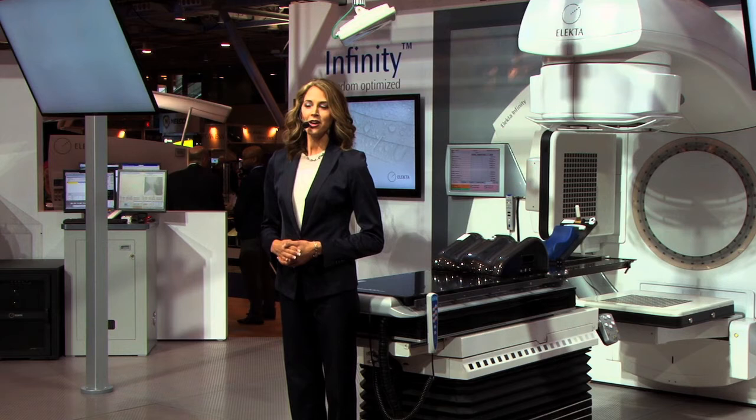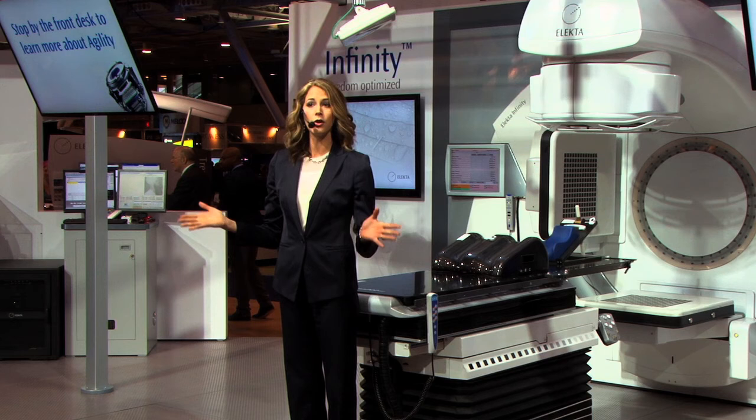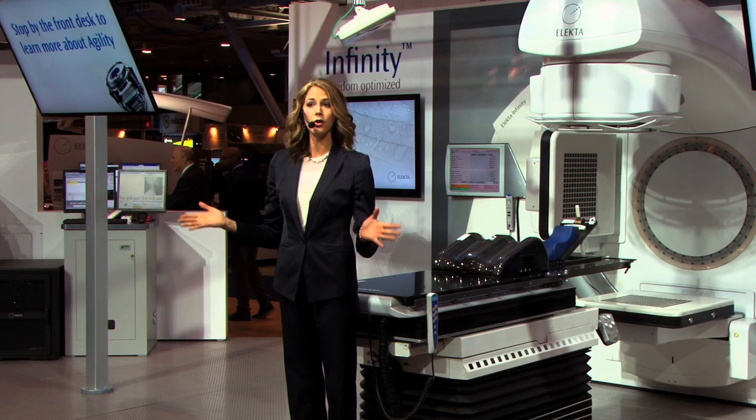To learn more, please stop by the front desk to schedule a demo or talk to one of our representatives. We have technology and clinical experts available throughout our booth. Thank you very much for your time.